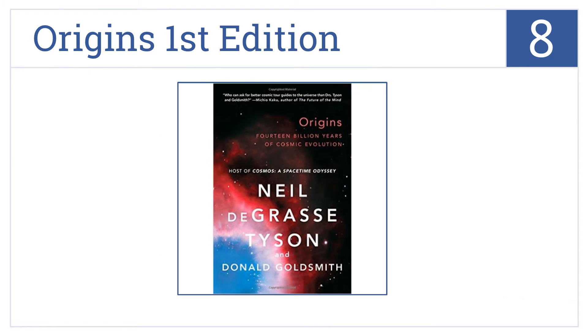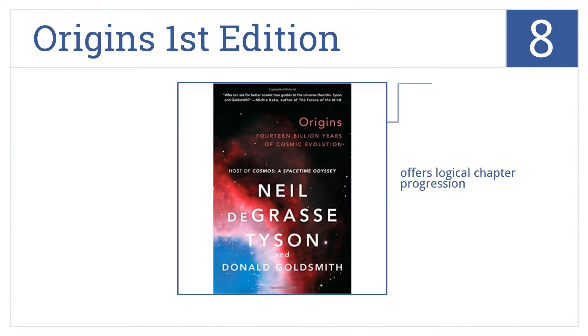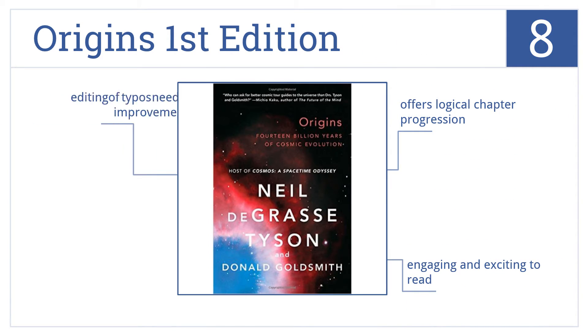At number eight, Origins First Edition draws on recent scientific breakthroughs and combines disciplines of geology, biology, and cosmology to tell the story of how the universe came to be. It's an engaging and exciting read that offers a logical chapter progression, but the editing of typos could use some improvement.